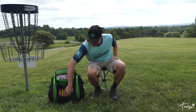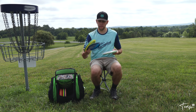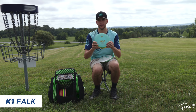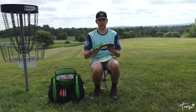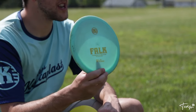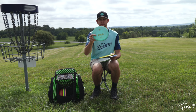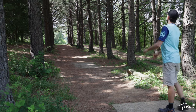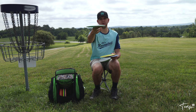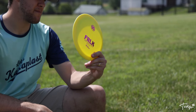Now let's move into fairway drivers. I'm bagging five fairway drivers, with three of them being my number one favorite disc — the Falk. I love the Falk; I throw it on so many tee shots. This first-run Falk is my workhorse main go-to — it's a very flippy disc for me. I love to throw it on a hyzer and it just flips up to flat and rides straight through all the wooded tunnels I deal with here in Virginia.